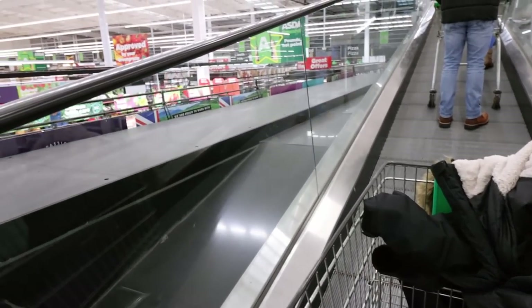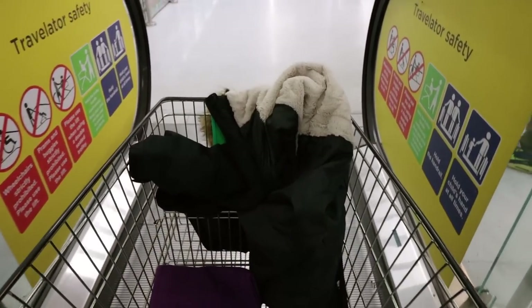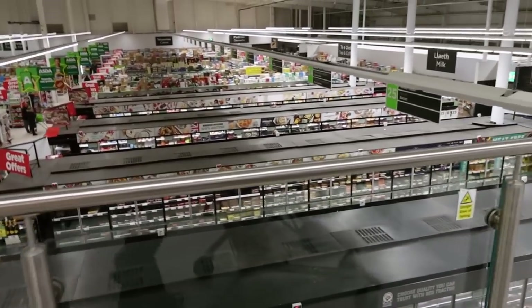Going up - whee! Whoa, look at all that down there. That's quite a spectacular view.